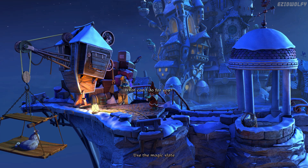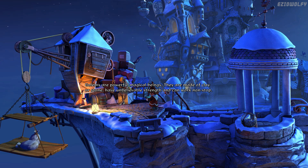What can I do for you? What can you tell me about golems? Golems are powerful magical beings. They are made of clay or stone, have unbelievable strength, and can work non-stop. Are they living beings or machines? They are tools for mages. They do heavy physical work for them. The mage inserts a piece of paper with commands written on it in its mouth, and the golem carries out these commands.